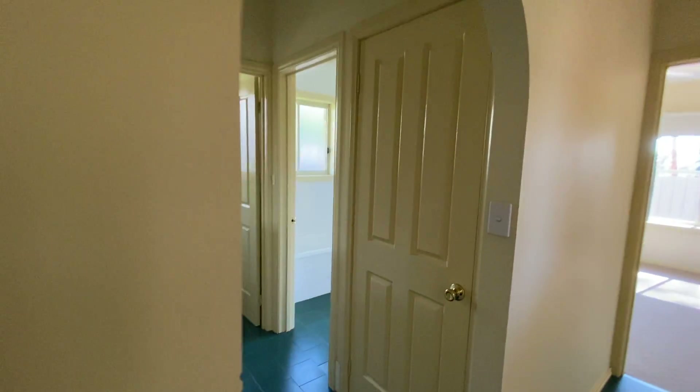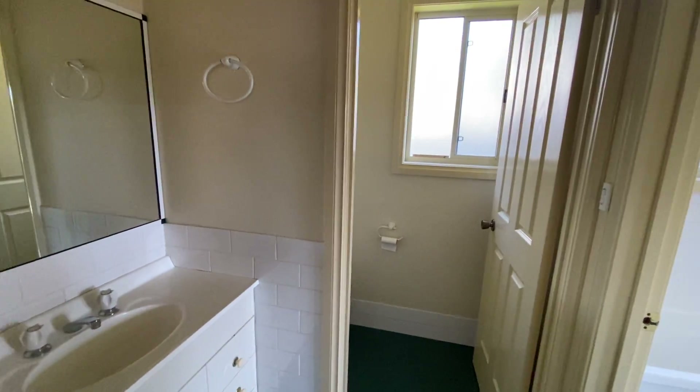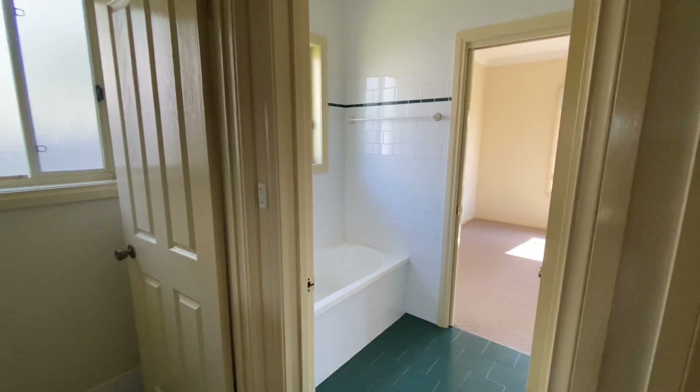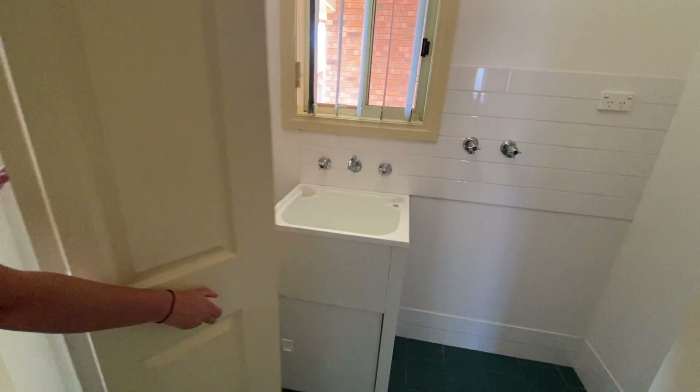Out the hallway on the left is the three-way bathroom, and a convenient internal laundry which you can tuck away.